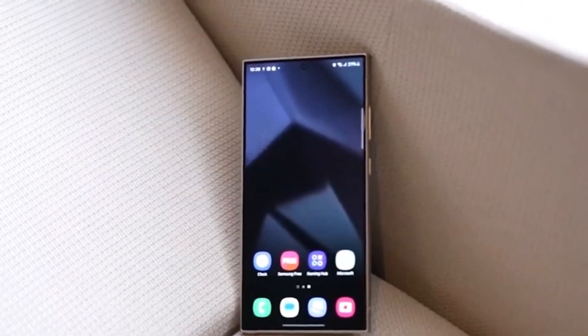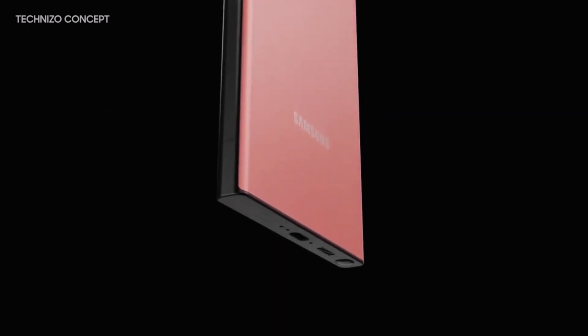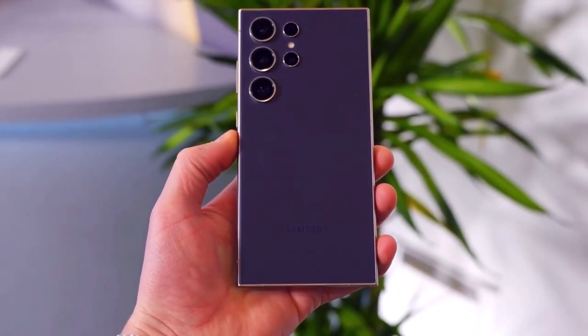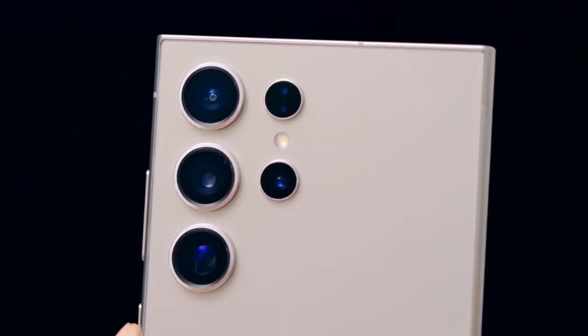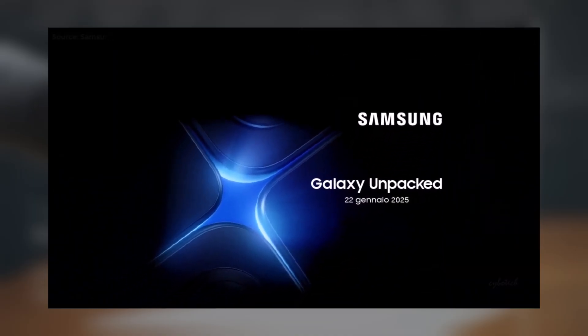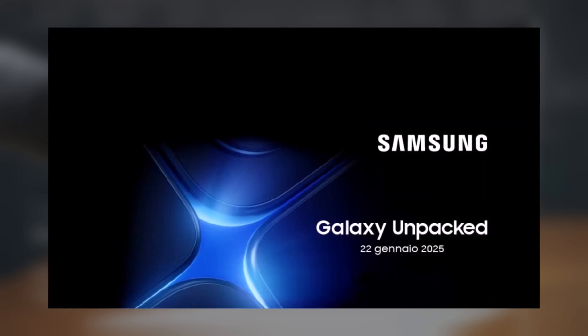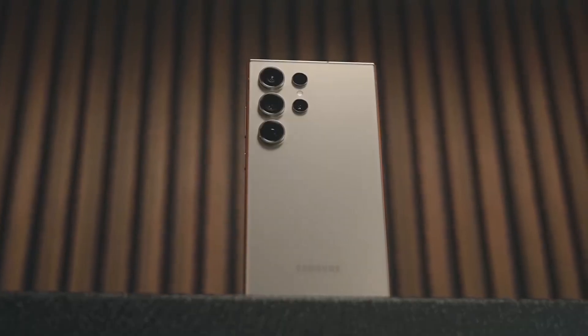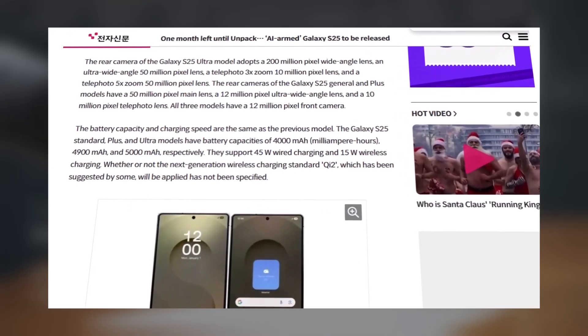Excited for the Samsung Galaxy S25 series? Here's some big news that's going to make you even more eager for its release. Samsung has just made a huge decision regarding the processors in the Galaxy S25 lineup, and it's all about performance. A few days ago, it was confirmed that Samsung will announce the Galaxy S25 series on January 22. As the launch event approaches, a new report has emerged that Galaxy fans will be thrilled to hear.